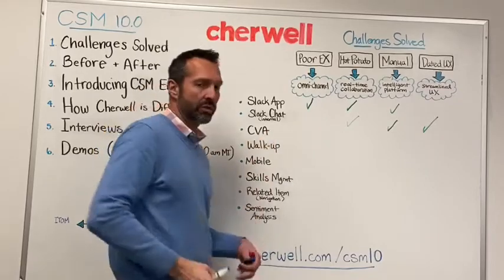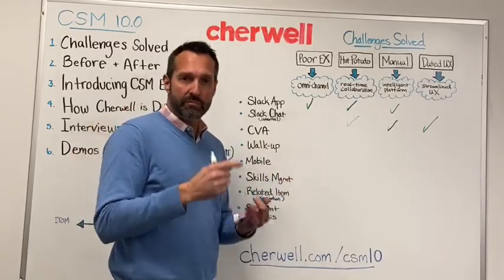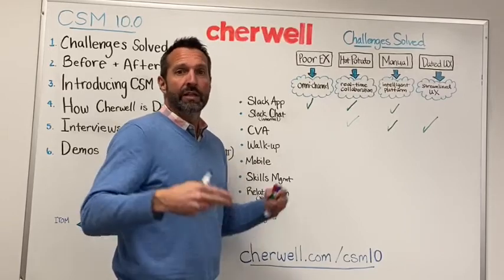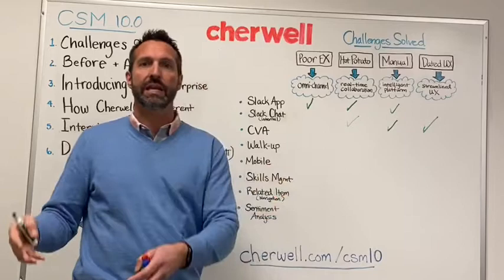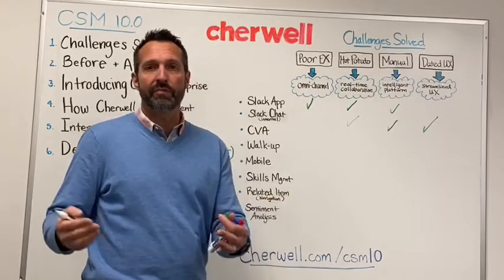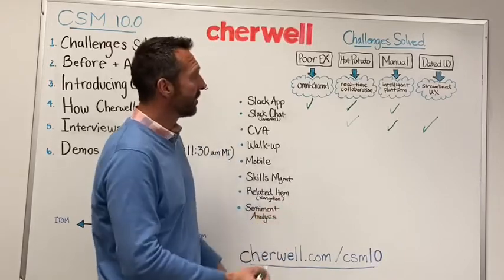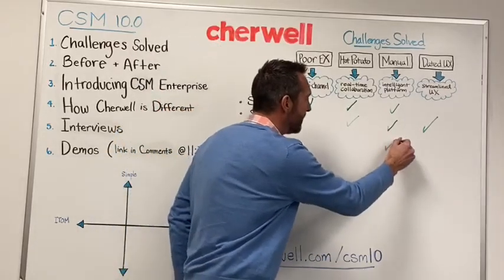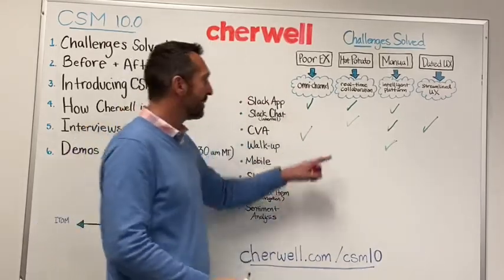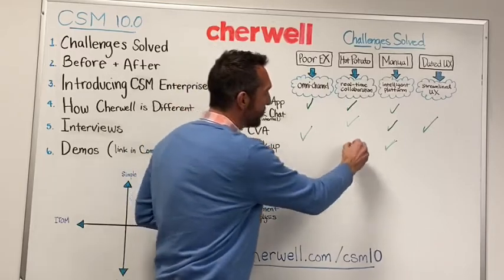CVA stands for ShareWell Virtual Agent. The ShareWell Virtual Agent provides both natural language processing capability and machine learning that taps into a knowledge base and the service catalog. It serves up knowledge from a self-service perspective, can find items in the service catalog and even automate those to a large degree, providing a much more intelligent self-service experience. It's a whole new channel for users to interact with, and there can even be a handoff to an IT user as well.